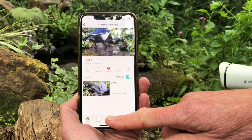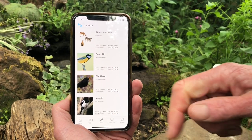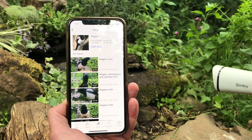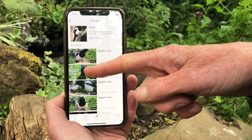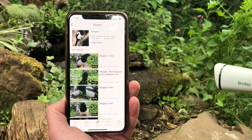I can also access all the birds that have visited this little waterhole. So I can see I've got 62 videos of magpies, and these show me all the clips I've had of magpies visiting my feeding stations.